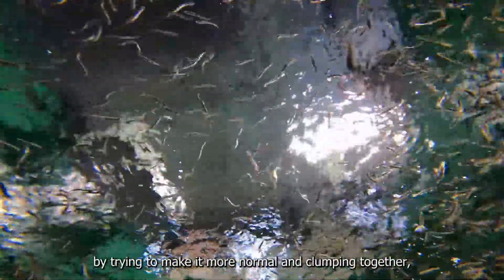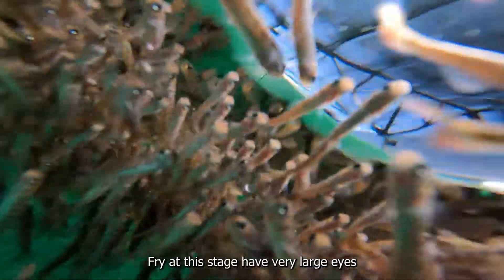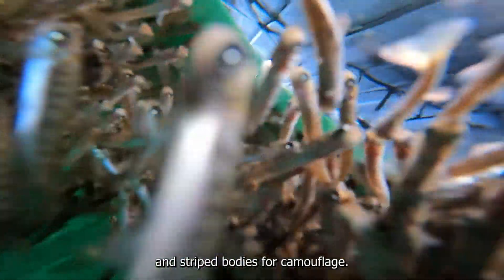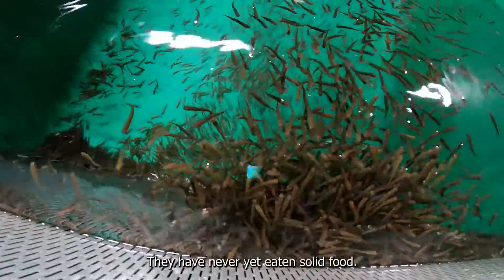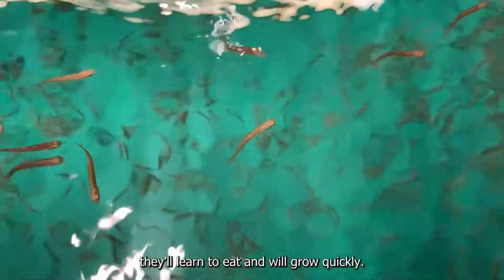At first the fry are disoriented, but soon they respond to their new situation by trying to make it more normal, clumping together and seeking shelter with their siblings. The fry at this stage have very large eyes and striped bodies for camouflage. They have never yet eaten solid food, but within a day or two they'll learn to eat and will grow quickly.